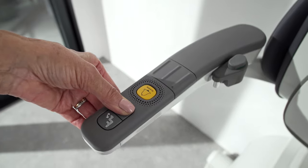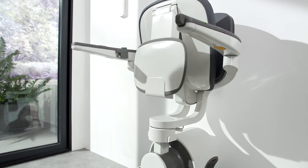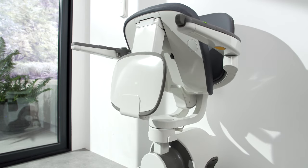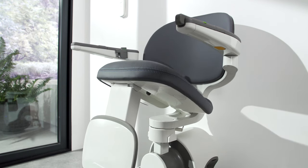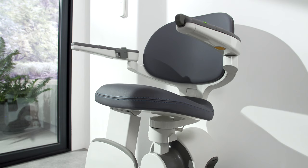Using a stairlift has never been easier with complete automatic unfolding at the push of a button. With its battery operated drive, the Flow X always takes you where you want to be.